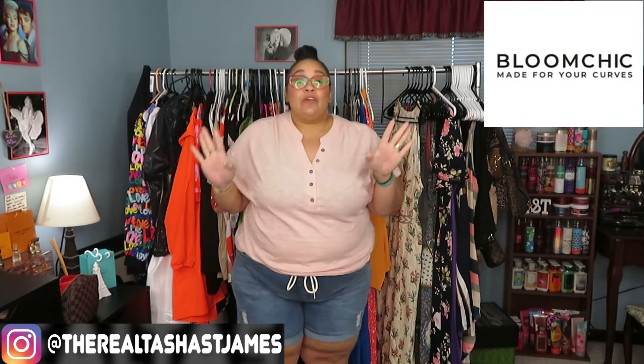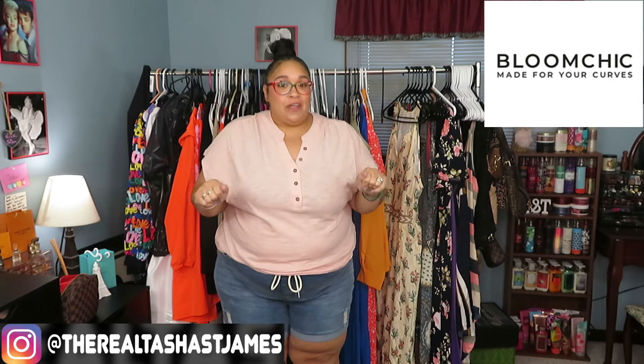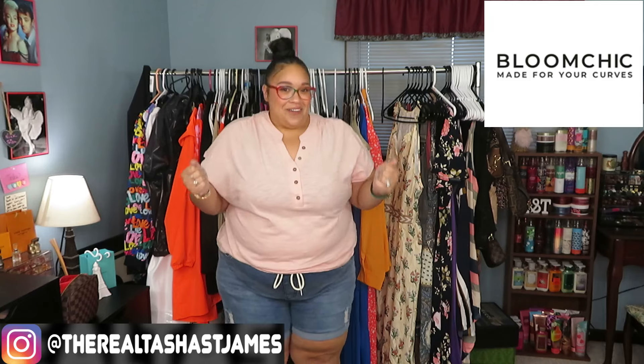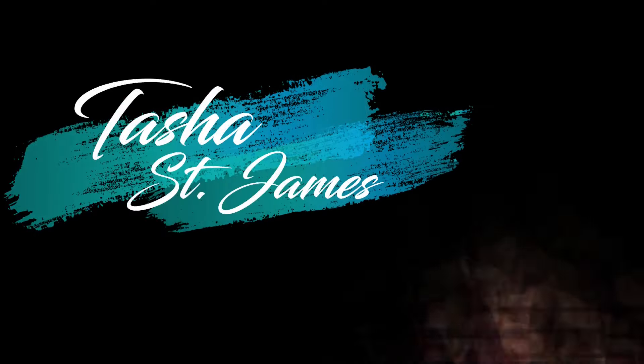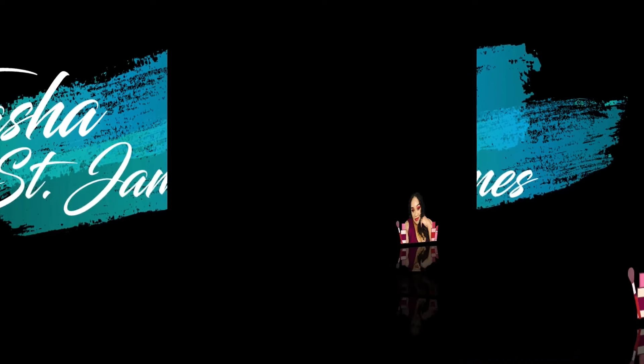Hey you guys, what's up! It is your girl Tosh coming at you with another video. Today's haul is in collaboration with Bloom Chic. If you guys love Bloom Chic or you're new to the scene and want to learn more about them, grab a drink, grab a snack, come on back and let's see what's in today's haul.